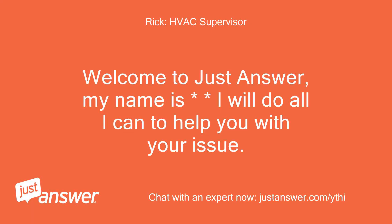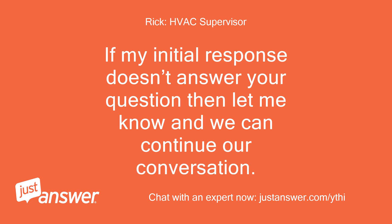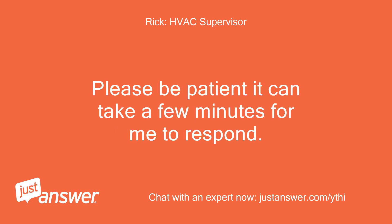Welcome to JustAnswer. My name is — I will do all I can to help you with your issue. If my initial response doesn't answer your question, let me know and we can continue our conversation. Please be patient; it can take a few minutes for me to respond.